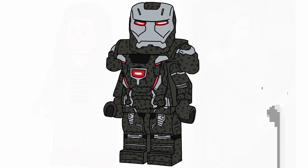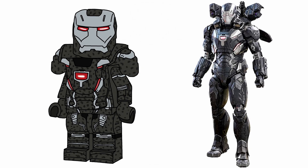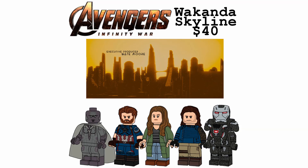Next up: War Machine. He's in gunmetal gray with dark gray spots, silver detailing throughout, and that badass red with black to show negative space. The set itself would be the Wakanda skyline — kind of like those architecture sets. That's the lineup for this set.